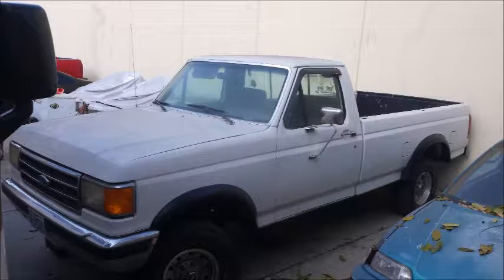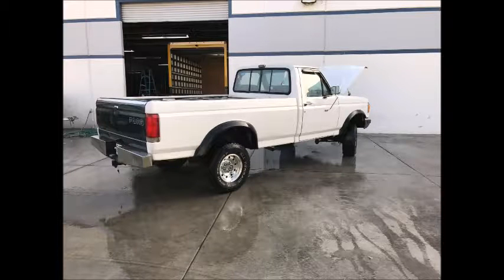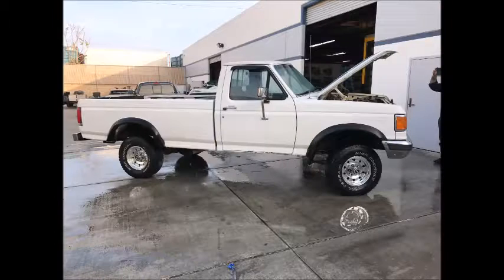Thing needs an alignment for sure. Paint is marginal. Tailgate is a different color. Rear bumper's got some little rust on the chrome. If you're looking for a work truck, it will work. It needs a little work, a little TLC, but it's basically a really good vehicle.